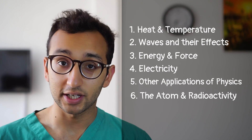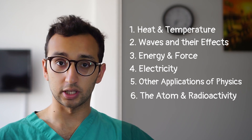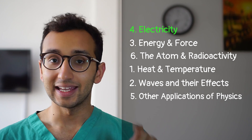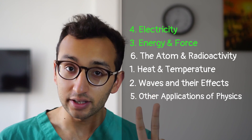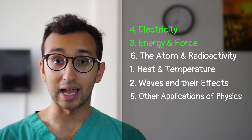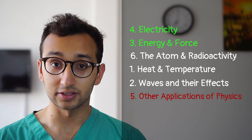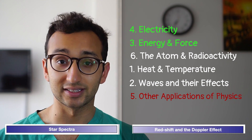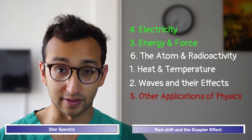There are six topics in the section two assumed knowledge guide, which will appear on screen, and this is the order that we would suggest learning them in. Electricity and energy and force come up every year so we would suggest doing those first. The next three come up most years and you can safely leave other applications of physics till the end because it tends not to get asked about very often. To learn a topic you should read through it in the assumed knowledge guide, make sure you understand the concepts, and memorize whatever formulae it gives you.